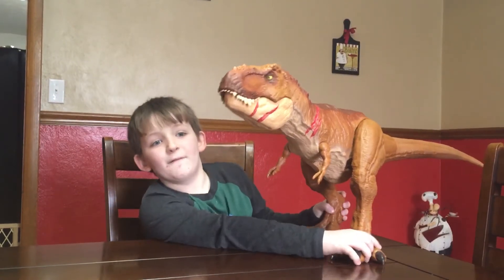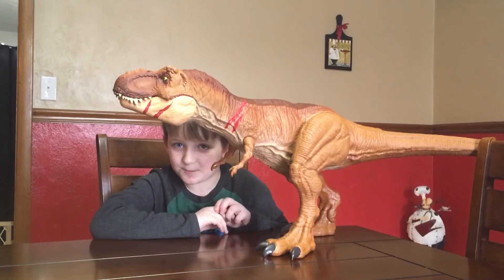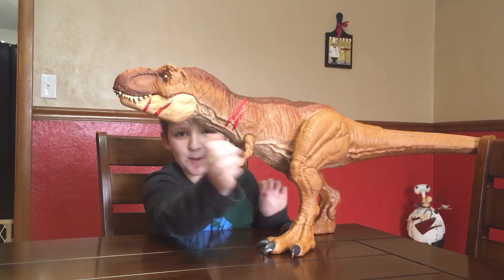So that's facts about T-Rex. Bye! Thanks for watching. Make sure to like and subscribe. Don't forget to click the thumbs up button. Bye!